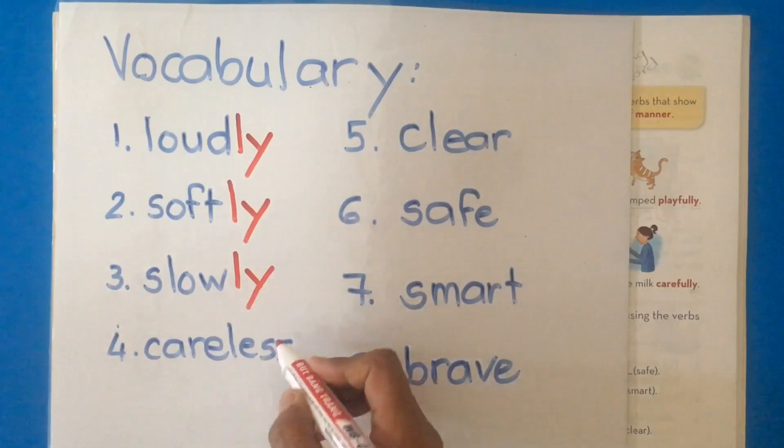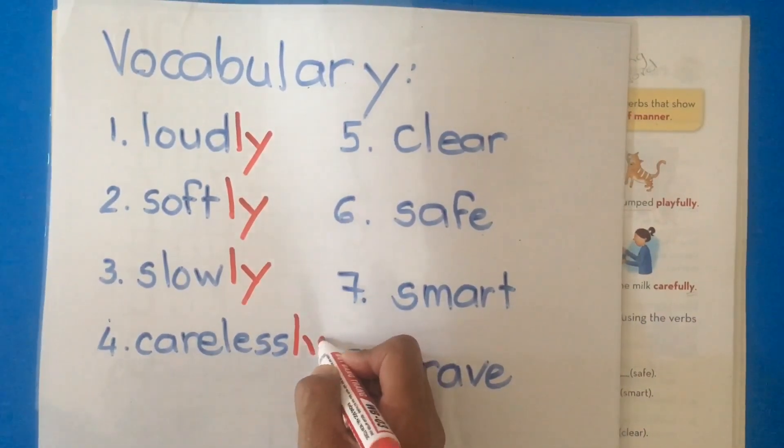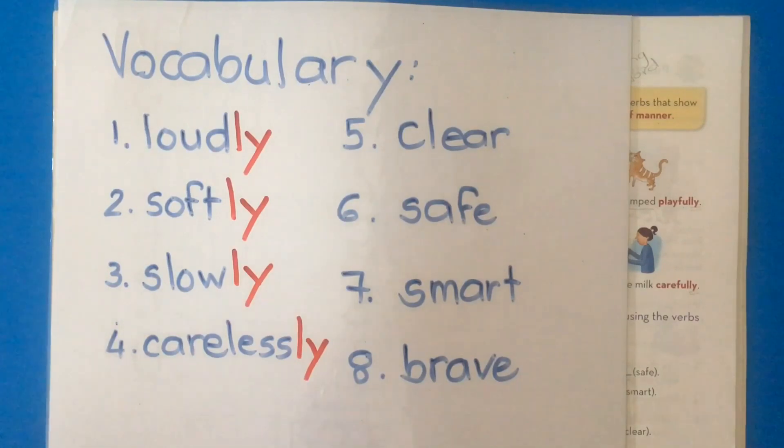We add -ly to careless. So we said you are careless, and now we can say: the boy writes carelessly.